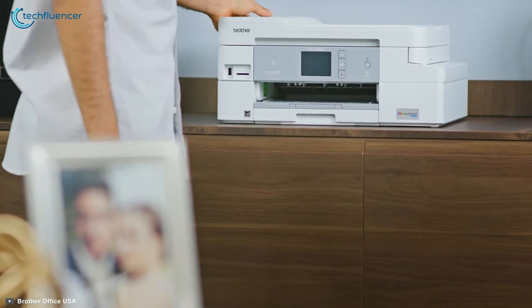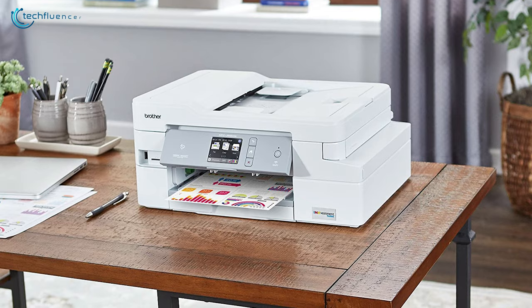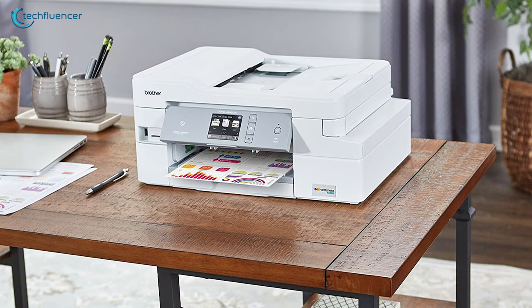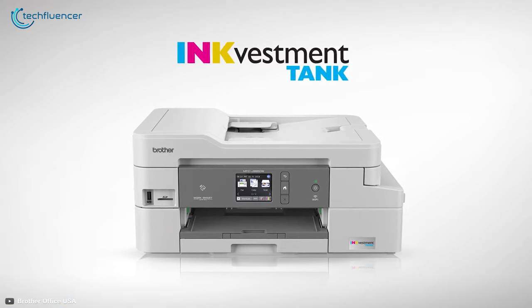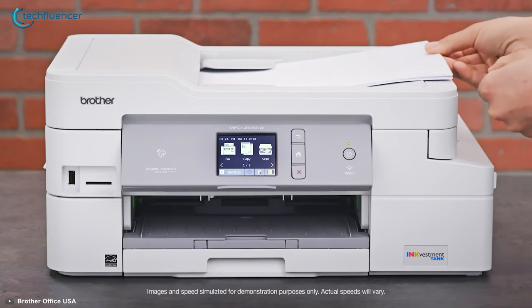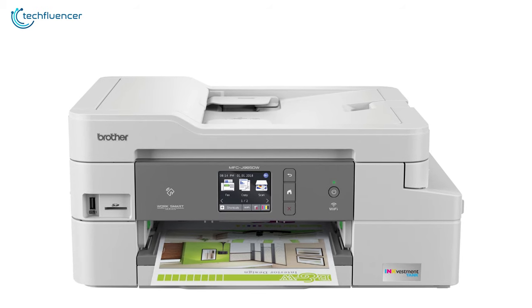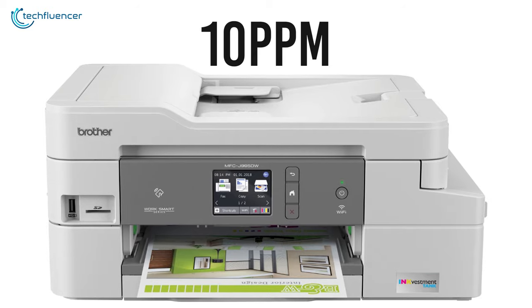Coming up at number 3, we have the Brother MFC J995DW, an excellent all-in-one printer with versatility and performance made for home use and a good choice for a wide range of other uses. It features Brother's high-yield ink investment tank, allowing you to print a large number of documents as well as photos with excellent details while keeping the costs low. Both the black and colored documents have almost the same amount of printing time, which is 10 prints per minute.